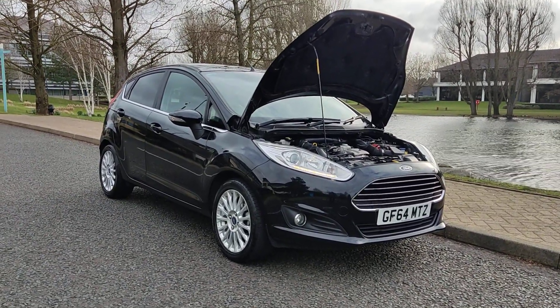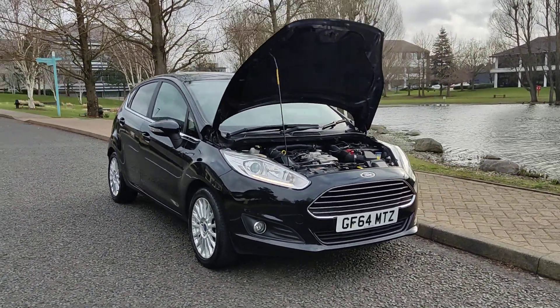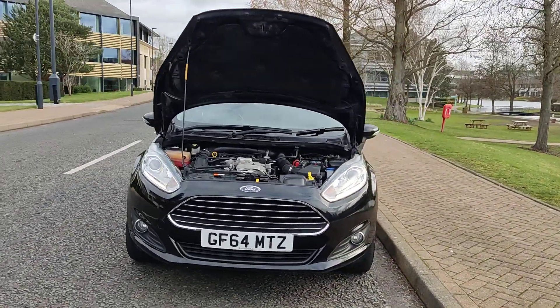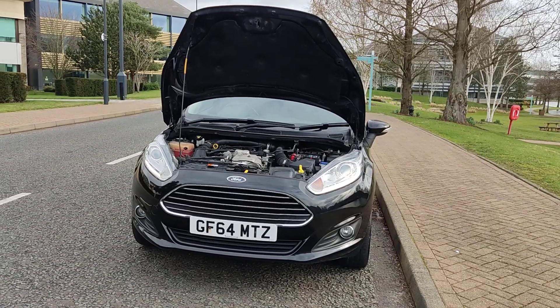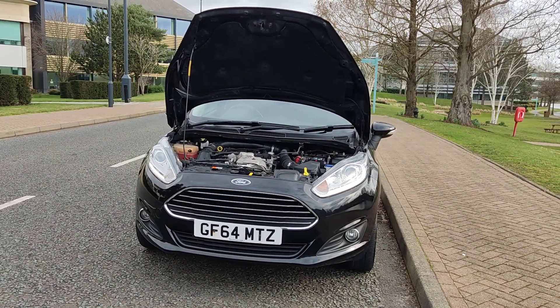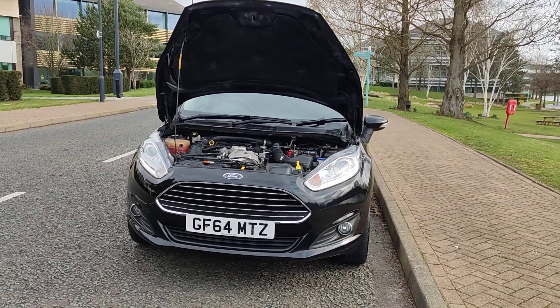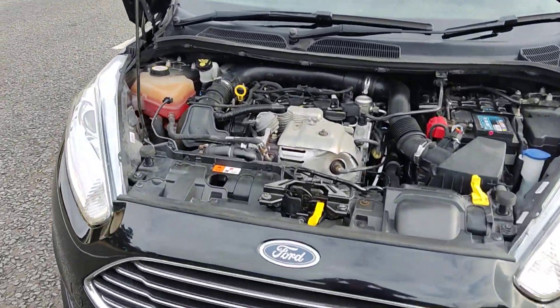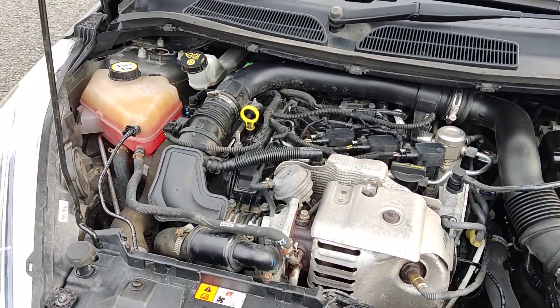GF64 MTZ, a black Ford Fiesta, 1.0T EcoBoost Titanium, 5-door petrol car, with nice clean sparkling headlights with daytime running LED lights and fog lights, and a clean and tidy engine bay.